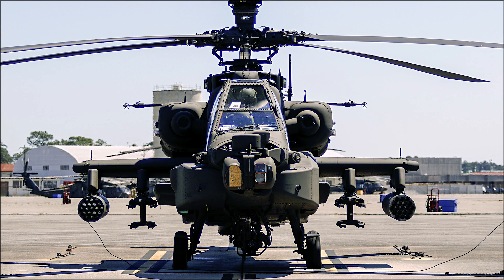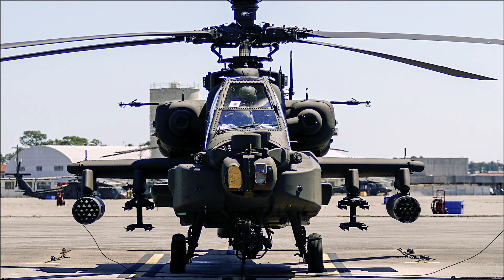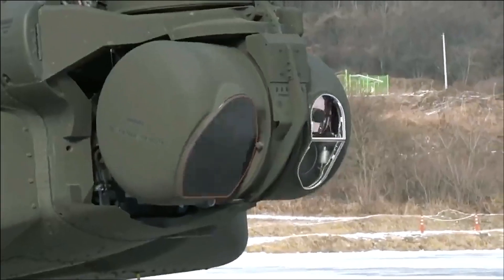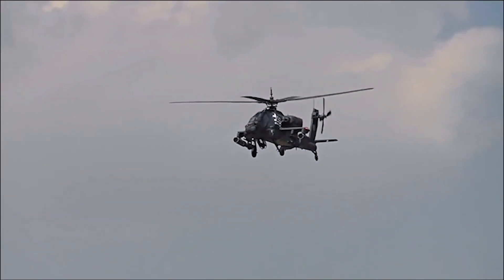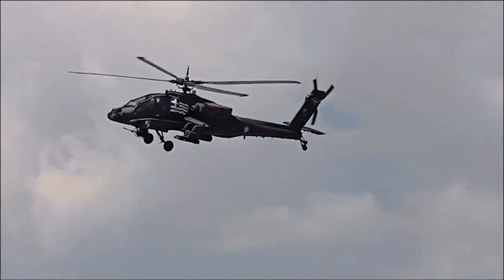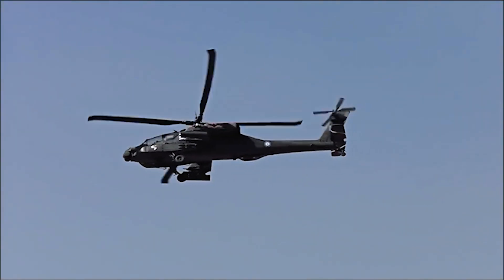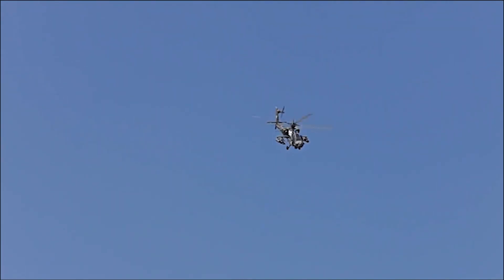The Apache's advanced avionics and sensor systems play a crucial role in its effectiveness as an attack helicopter. The primary sensor system is the Target Acquisition Designation Sight/Pilot Night Vision Sensor (TADS/PNVS), which incorporates a forward-looking infrared system, a laser rangefinder/designator, and a day TV camera.